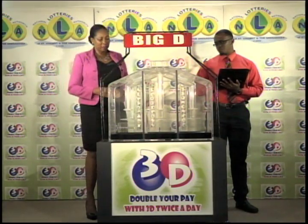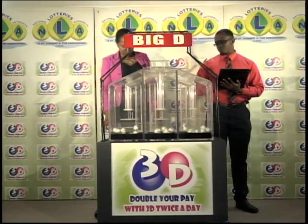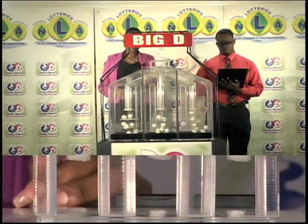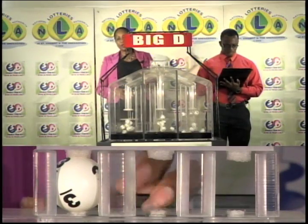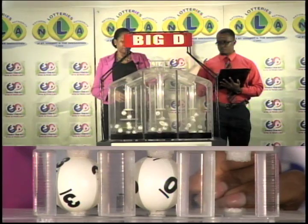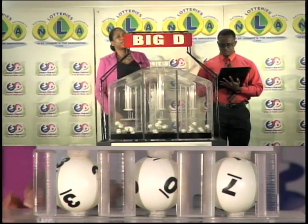We have 10 balls in each of the staging tubes numbered from 0 to 9. These balls were checked and verified by our auditor. I will now let them into the mixing chambers and get the machine going. Our big D winning number is 3, 0, 7.